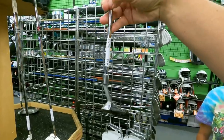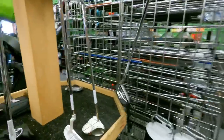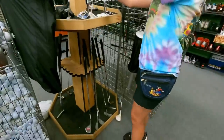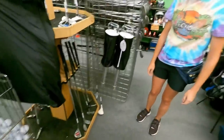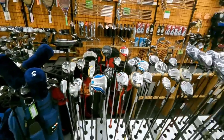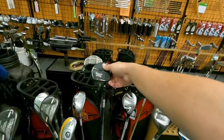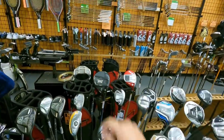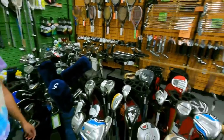Oh, we got an Adams chipper - I didn't even know Adams made a chipper. Adams A3OS for $35. Ashley's ever-growing collection of chippers might be growing here. The woods section is completely loaded today - last time we were in here they only had like five or six. Look at this - we got a PXG 0211. We just did a video with PXG clubs, the most expensive golf clubs we ever bought. They're actually really good.